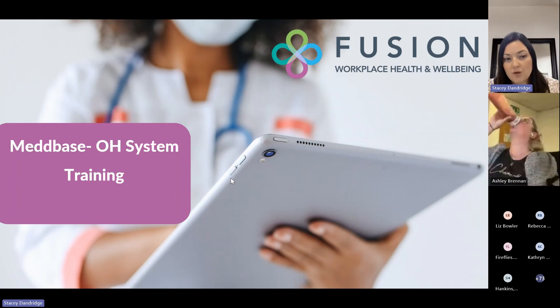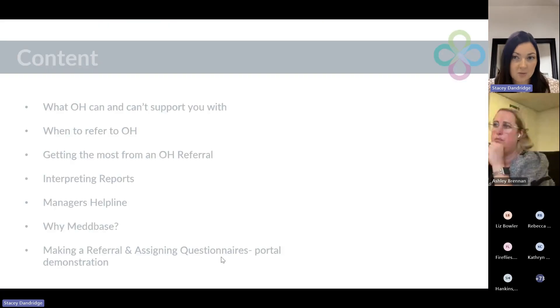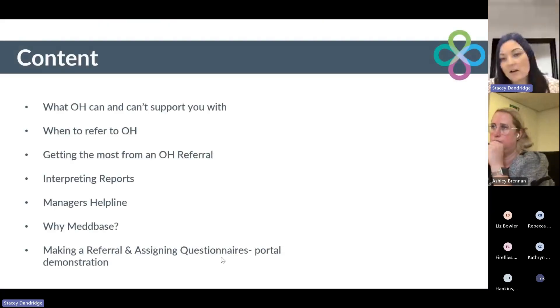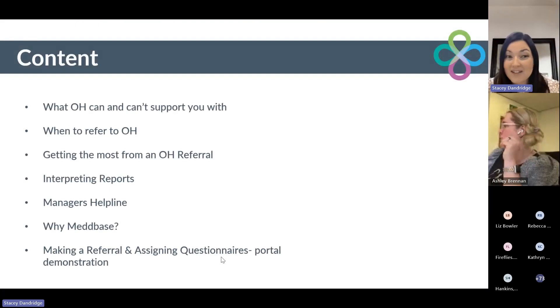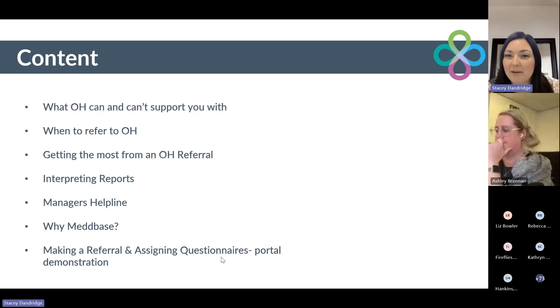Before we move on to the portal demonstration, we just wanted to do a recap on a few pointers — things such as what occupational health can and can't support you with, when to refer to occupational health, how to get the most out of your occupational health referrals, once you've got the report, some of the common phrases in terms of interpreting those reports, a recap on our manager's helpline, and then we'll go on to the new case management system itself.